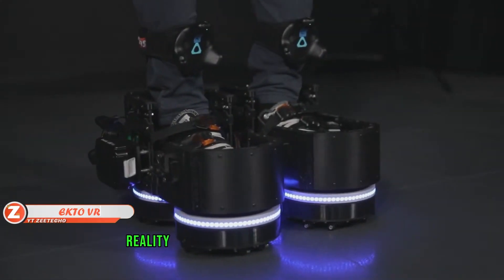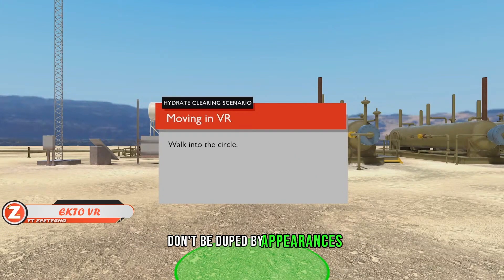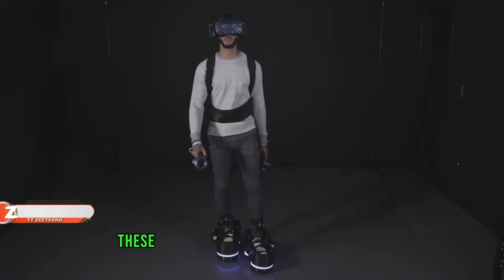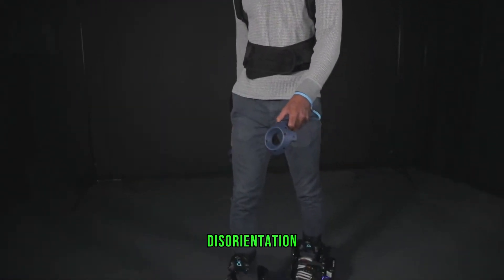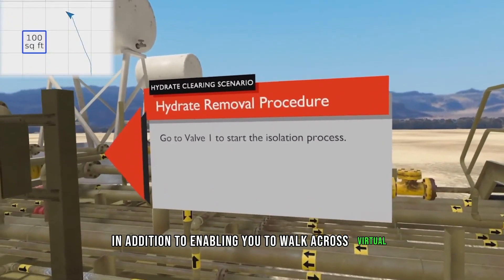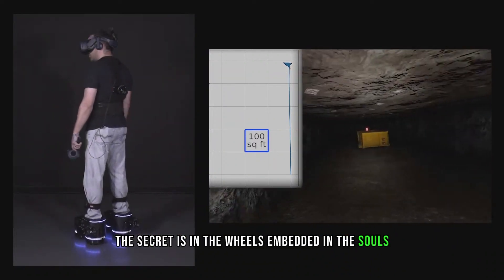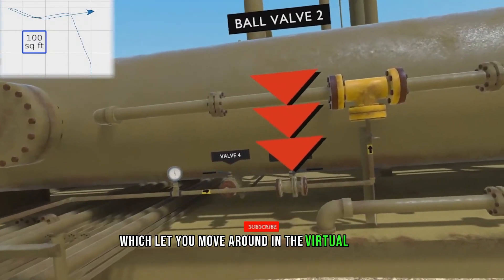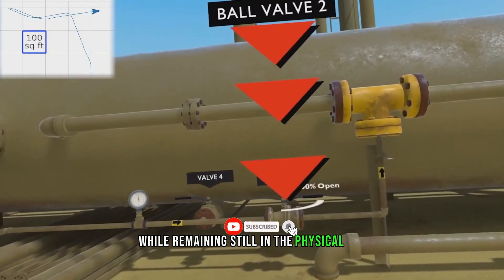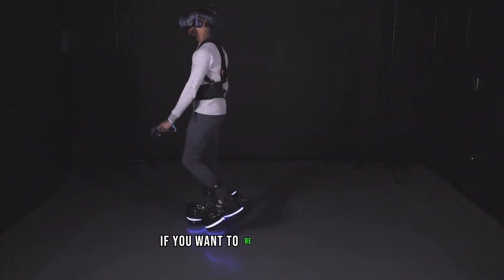EctoVR's new shoes allow you to take a virtual reality dive. According to EctoVR, these shoes can help you avoid motion sickness, disorientation, and collisions with walls, while enabling you to walk across virtual environments. The secret lies in wheels embedded in the soles, which let you move around in the virtual world while remaining still in the physical one.